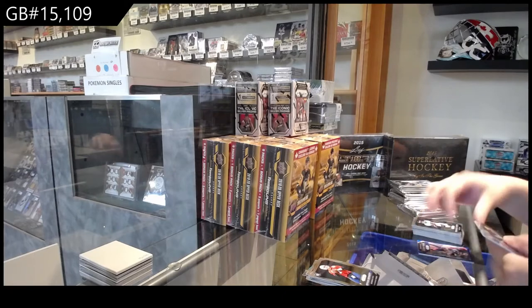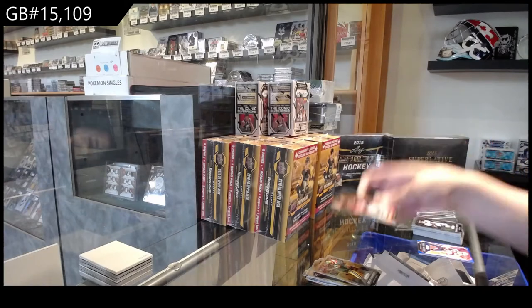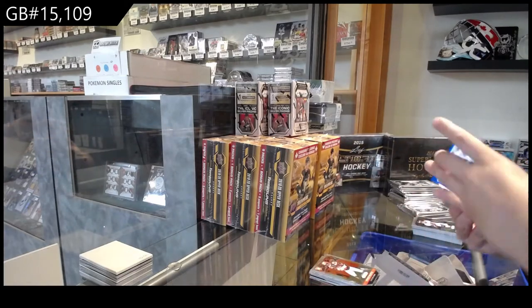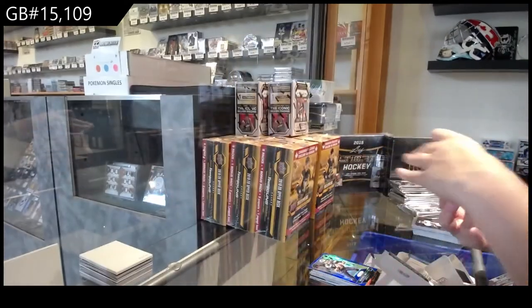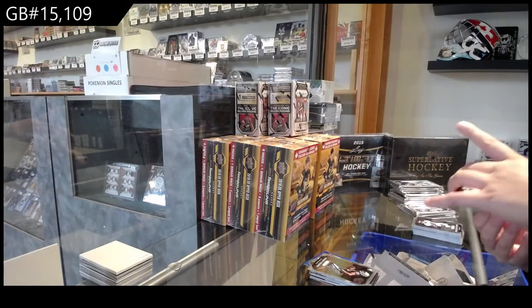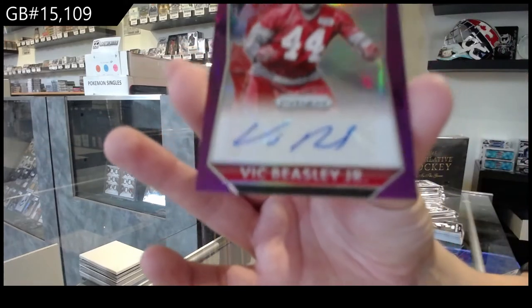We've got a rookie of Brett Hundley for Green Bay and a Vince Male for the Cleveland Browns. Blue Prism — Russell Wilson for the Seattle Seahawks — a rookie of Amari Cooper for Oakland, and a Purple Prism rookie auto, Vic Beasley Jr. — I believe that's Atlanta?